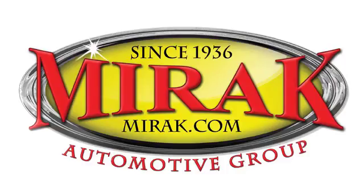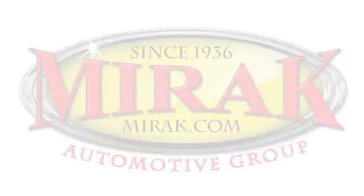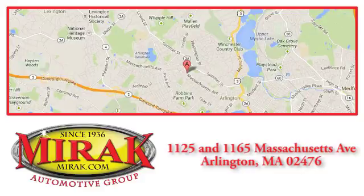Welcome to MIRAC Automotive Group, conveniently located at 1125 and 1165 Massachusetts Avenue in Arlington, Massachusetts.